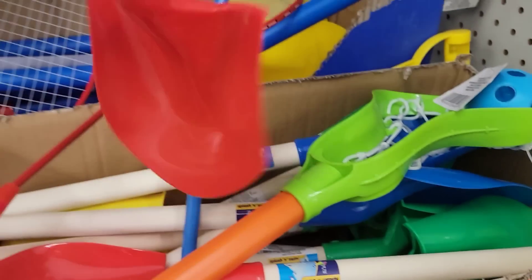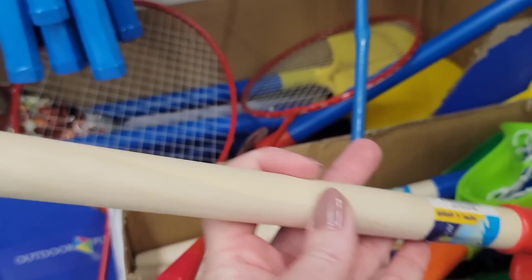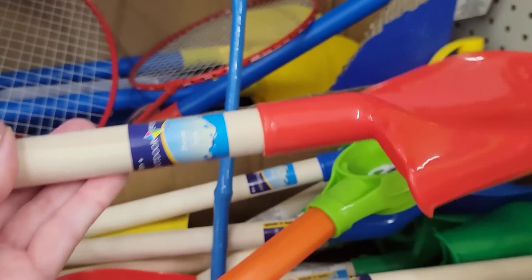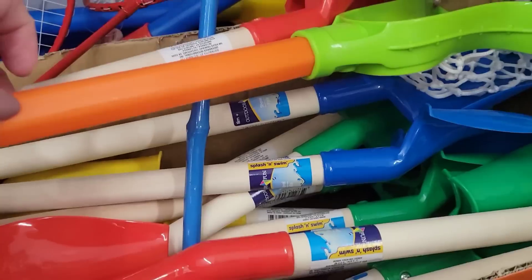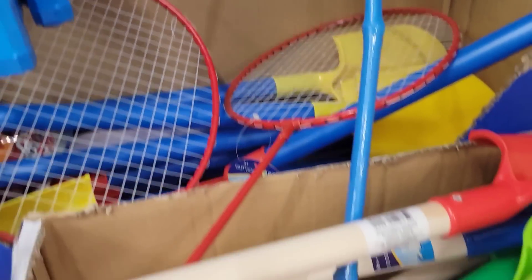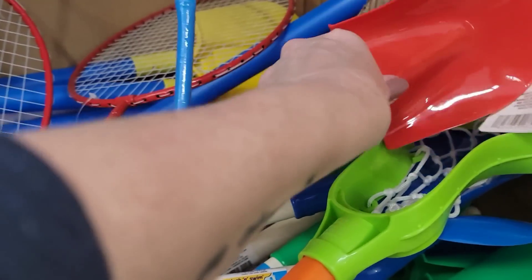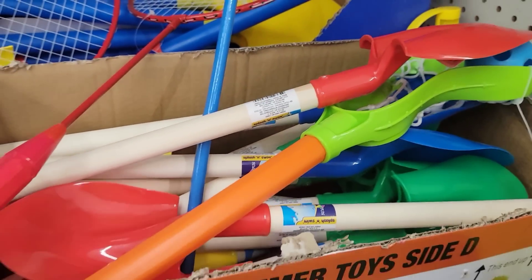Jenny points out that a lot of people do DIYs with the plunger wood handle. This shovel has a wood handle that is about the same size and width, but the wood looks nicer. Worth keeping an eye out for if you want to build something with a handle — all the other shovels have plastic.